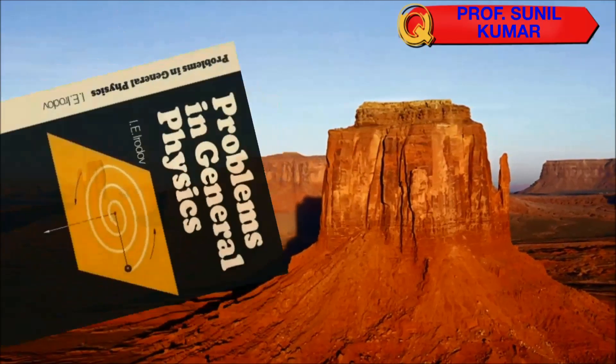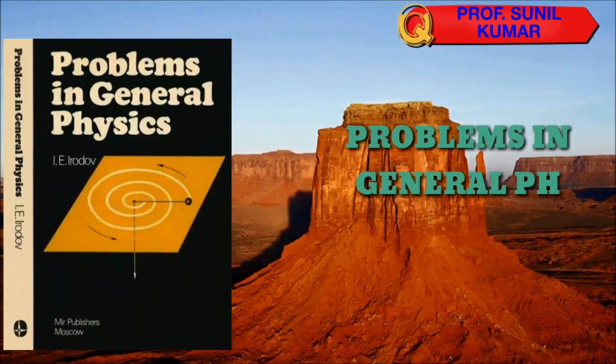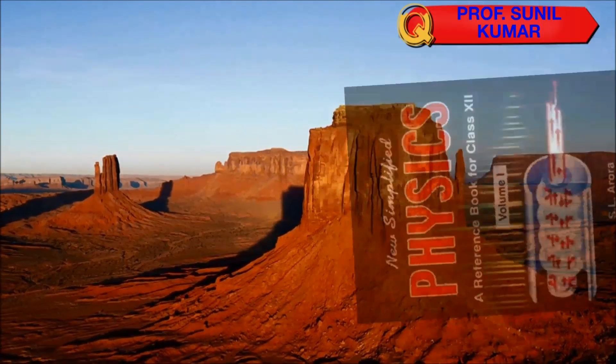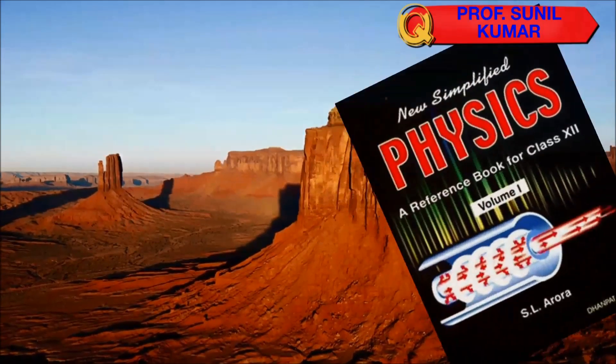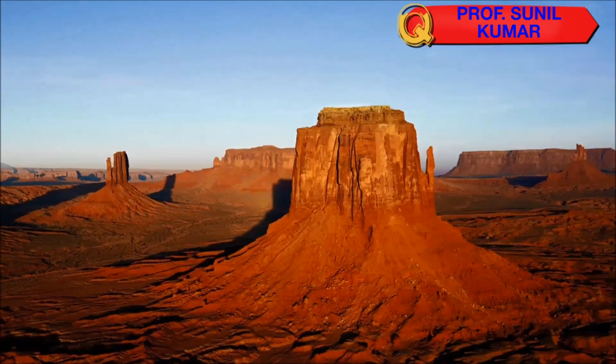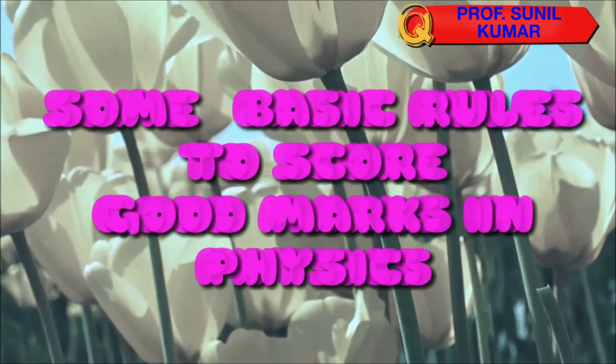Some more books you can refer to for sure success in physics: Problems in General Physics by I.E. Irodov, and Fundamentals of Physics, also known as Simplified Physics, by S.L. Aurora, which is one of the best books for physics concept clarity.